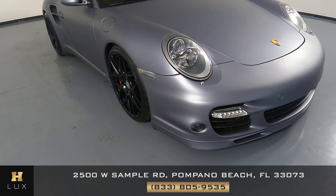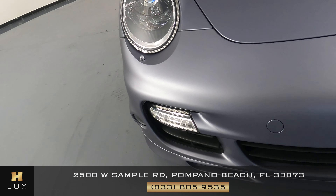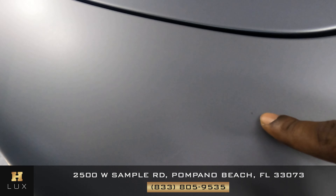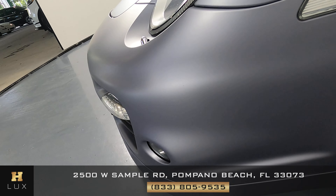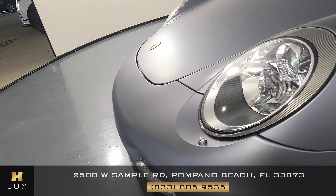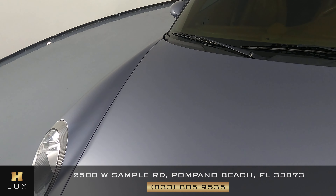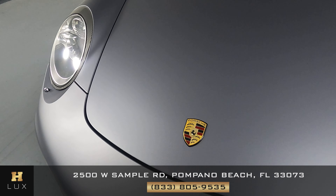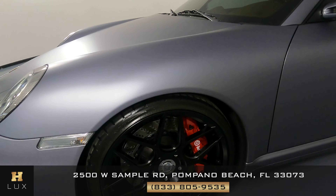First we're going to go panel by panel, starting with the front fascia. There's a scratch right here. Everything else looks fine. Let's come up to the hood now — perfect condition, I'm not seeing any damage to the hood at all, no scratches. Let's check out the driver's fender and wheel.